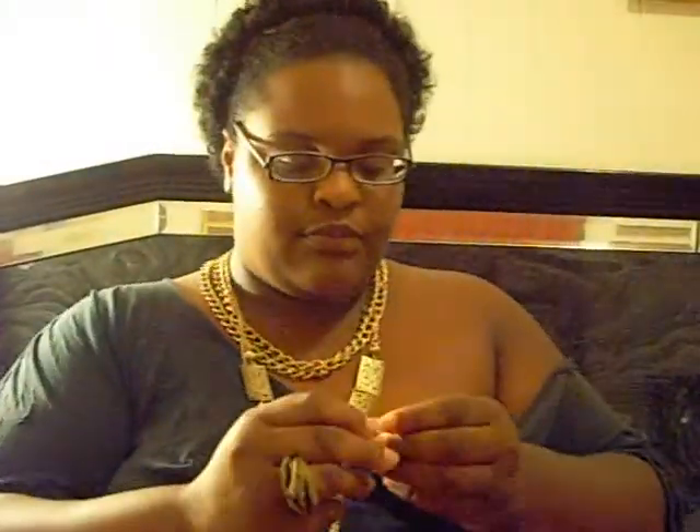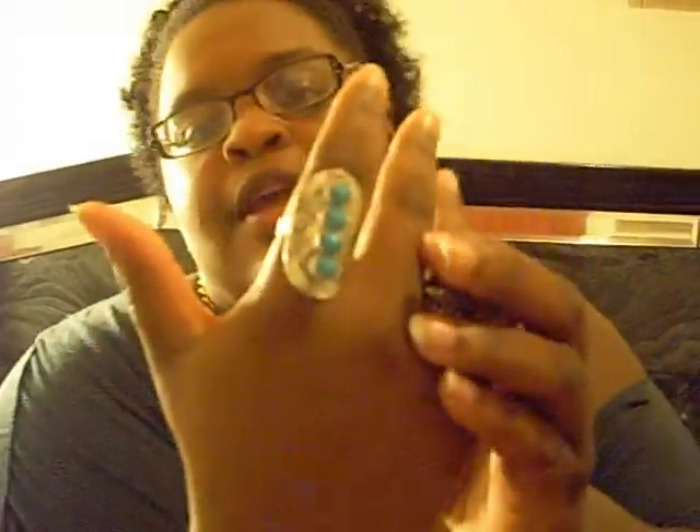This ring is adjustable — if your fingers are bigger you can close it up. It's a flower ring. I already have a silver flower ring from Avon but I needed a gold one, it's really pretty. I also got another ring from the BSS — I cannot believe it was only two dollars because it's so heavy with so much detail. It has turquoise stones in it, also adjustable.